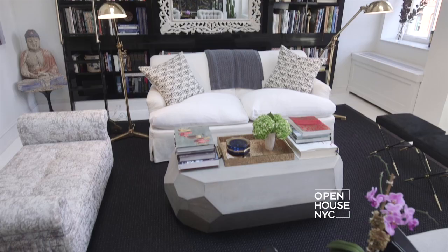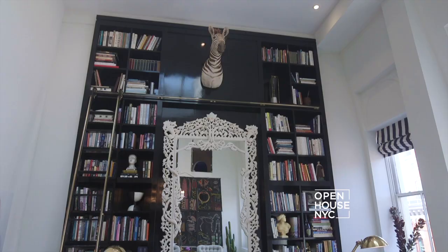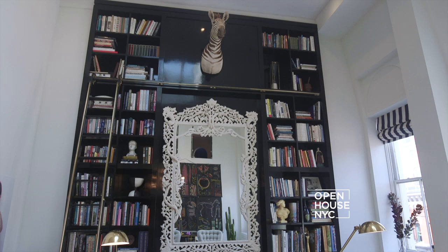We started with the living room and the client's one request was that it be a black and white palette. This proved to be a great jumping off point for the rest of the apartment. The room ended up being designed around this mirror which the client loved. I knew we couldn't just hang it on an empty wall so I designed this floor to ceiling bookshelf to house it.